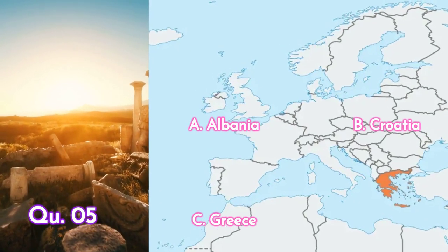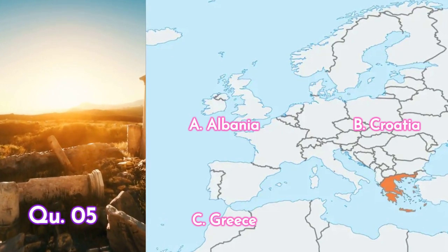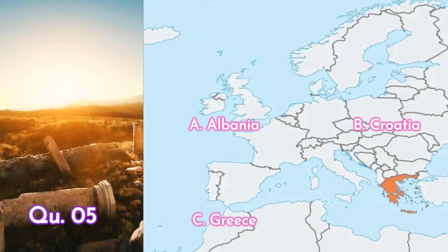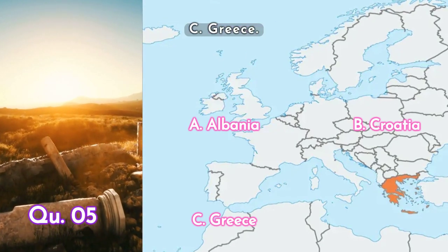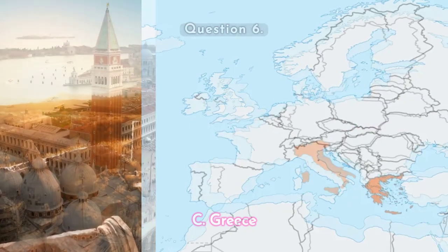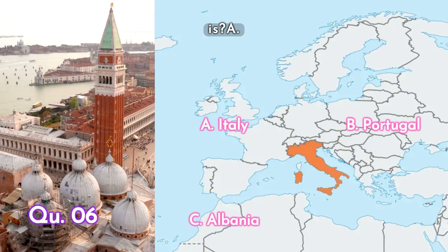The answer is C. Greece. Question six: this country is...